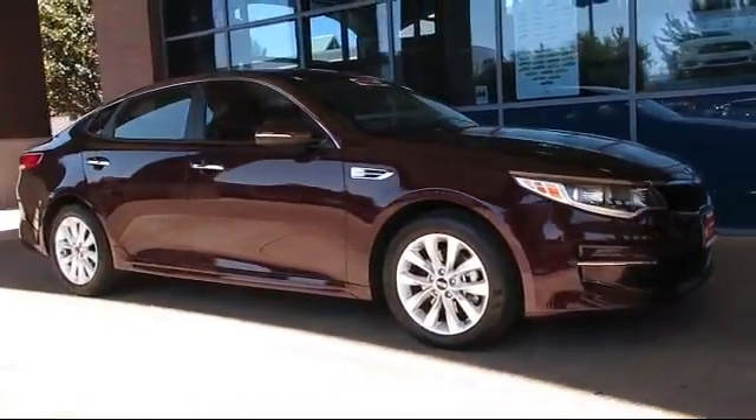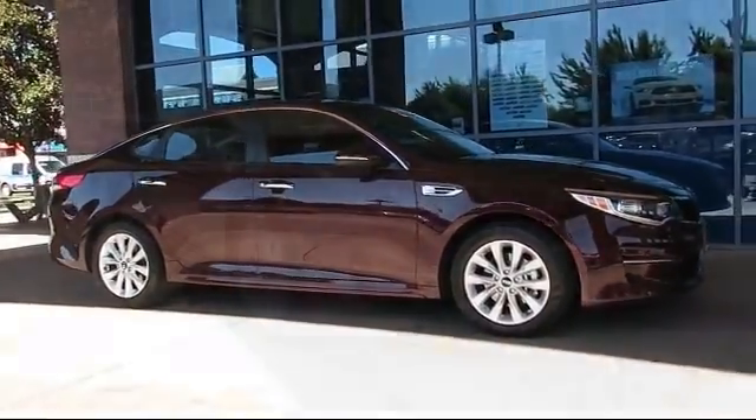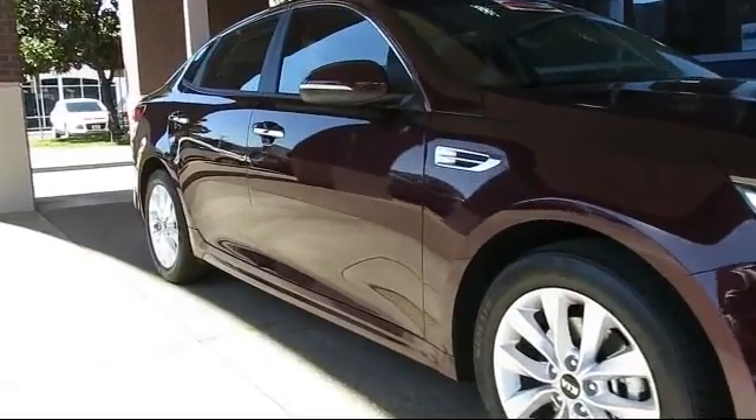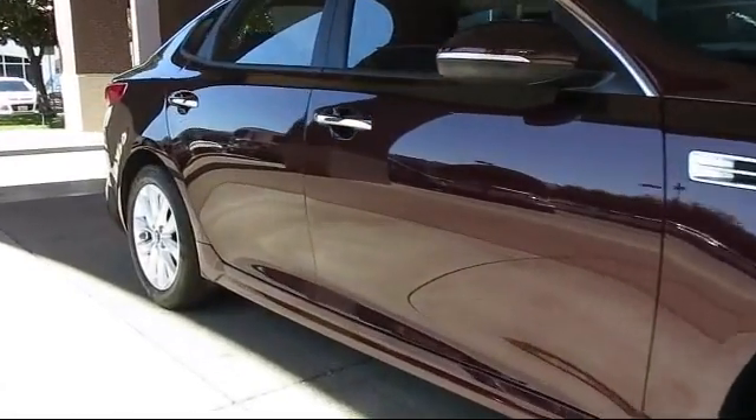And comes equipped with keyless entry, steering wheel controls, air conditioning, traction control, CD player, and side airbags.